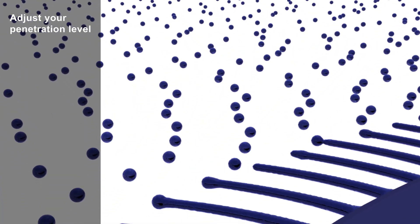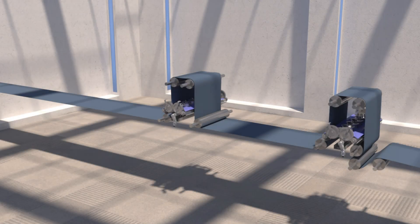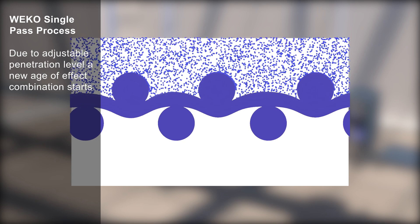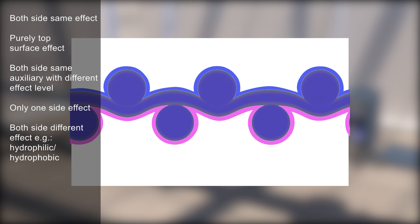Adjust your penetration level. Weco single pass process — due to adjustable penetration level, a new age of effect combination starts. Both sides same effect. Purely top surface effect. Both sides same auxiliary with different effect level. Only one side effect. Both sides different effect. For example: hydrophilic/hydrophobic.